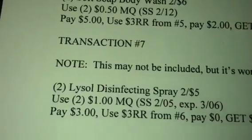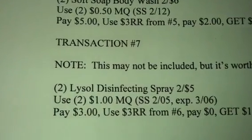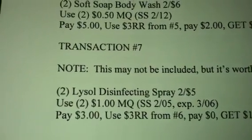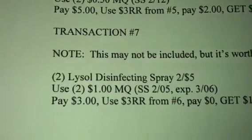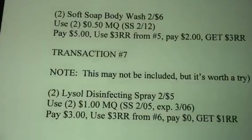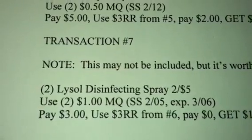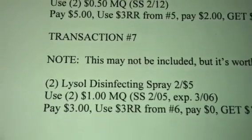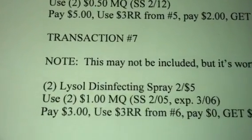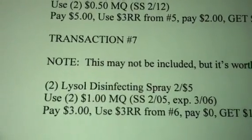Rolling that onto transaction 7. Now, this may or may not be included — it says cleanser, I think in the advertisement — but if this is included, then this will work. If not, skip this one and go on to transaction 8. So, if this is included, get two of the Lysol disinfecting sprays for 2 for $5. Use two $1 manufacturer coupons from your February 5th Smart Source — that coupon expires March 6th, so make sure you get that before it expires. Pay $3, use the $3 register reward from transaction 6, pay $0, and get a $1 register reward.